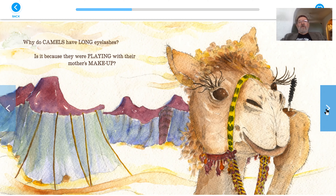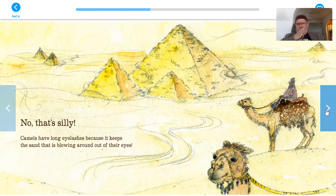Why do camels have long eyelashes? Is it because they were playing with their mother's makeup? No, that's silly. Camels have long eyelashes because it keeps the sand that is blowing around out of their eyes. And I think it helps them from the sun, too.